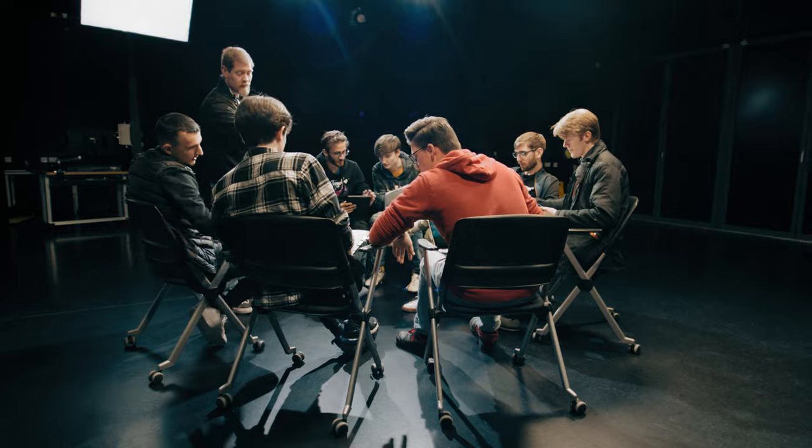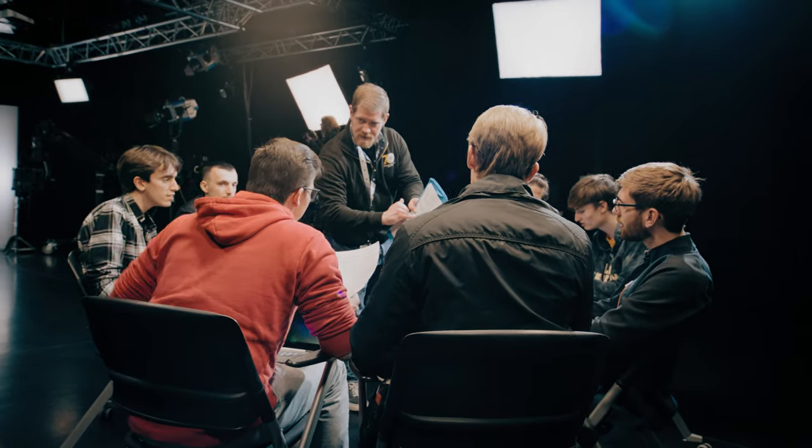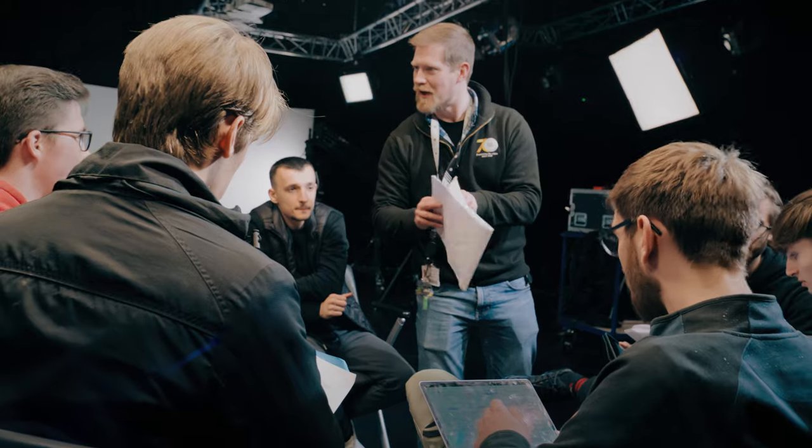Having a space like this is absolutely invaluable — not just a studio in the general sense, but a studio with this extraordinary degree of flexibility. Not every student knows where their greatest strengths lie when they start university, so having a studio space with this degree of flexibility and capability enables us to say to students when they start: you will try every department, every role — and to mean it.